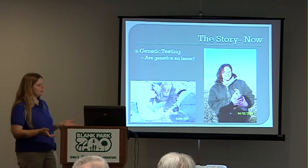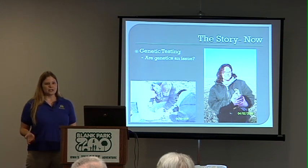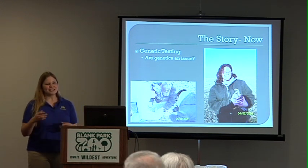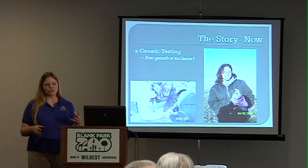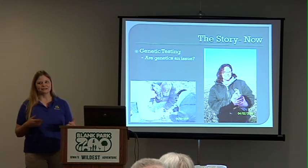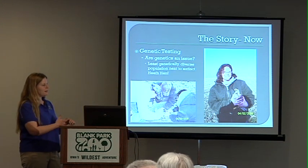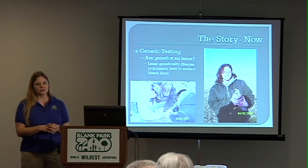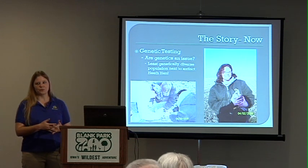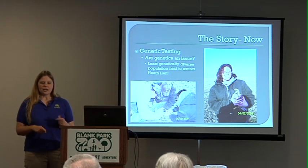There's another issue — genetic testing — something we've started and will continue. Our birds are not very genetically diverse, almost as genetically uniform as the heath hen, which was a close relative that has unfortunately already gone extinct. Just as having a diverse landscape is important, having a diverse genetic population is also very important — inbreeding makes the birds sick and more susceptible to predation. We recognize this as a problem and are trying to find solutions, including how to get a wider gene pool into Kellerton.